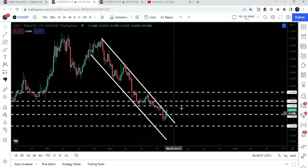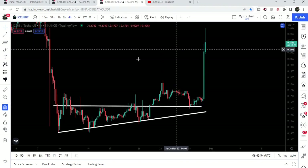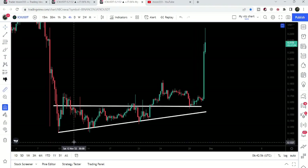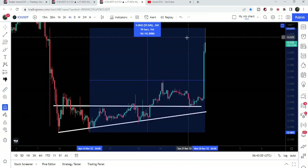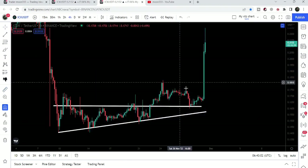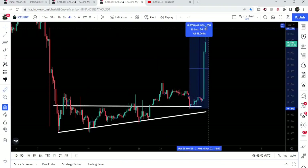If we switch to the four-hour time frame chart, ICON coin has broken out the resistance of this ascending triangle. After the breakout it retested the previous resistance of the triangle as a support, and after that we had this pump. From the low of November up till this high, you can see it is up almost 60 percent.